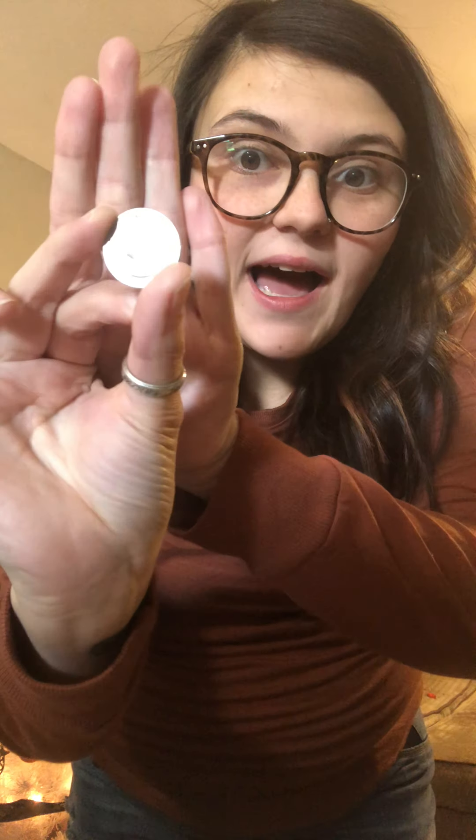Our first coin is a quarter. A quarter is worth twenty-five cents. Counting by ones: one, two, three... twenty-five. Counting by fives: five, ten, fifteen, twenty, twenty-five. We look at this quarter and it is silver and brown and it's got George Washington's face on it.